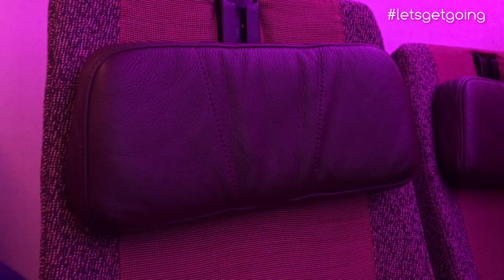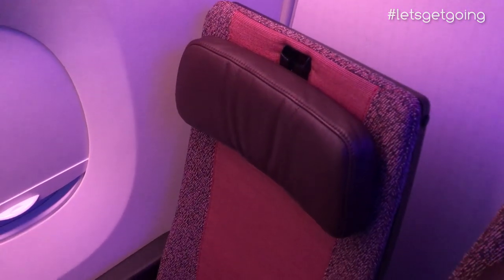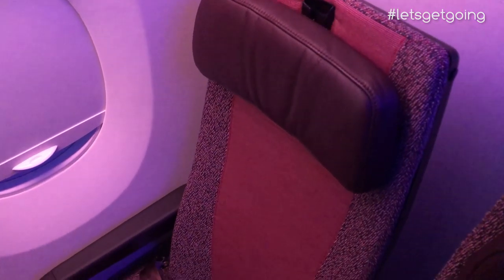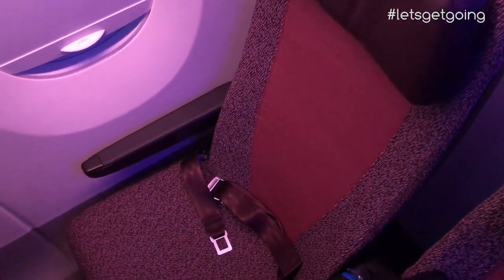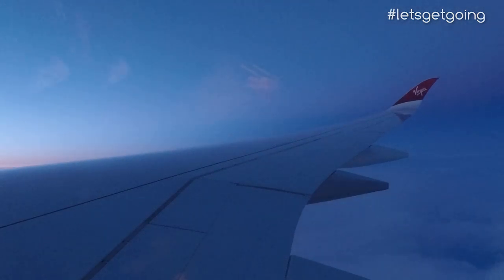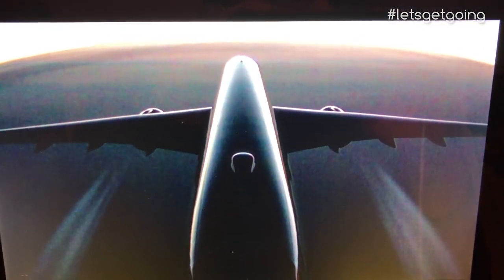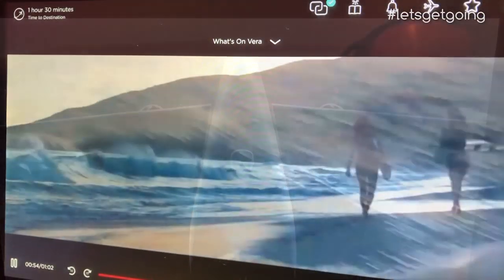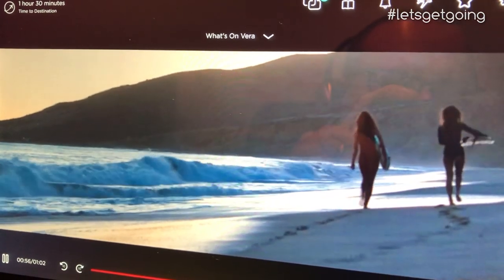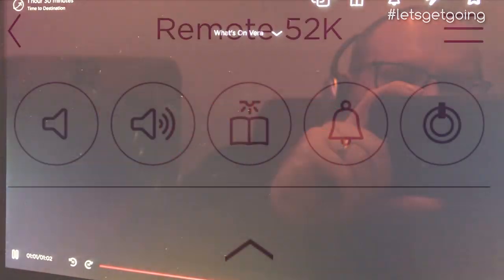Virgin also offer a fully adjustable headrest, which is a very useful feature. On a long-haul flight, in-flight entertainment is a great way to pass the time. Virgin Atlantic's system on the A350, called Vera, offers a high-quality large screen which I found to be easy to use and very responsive.